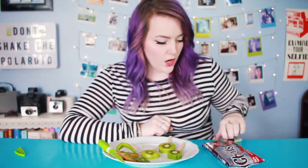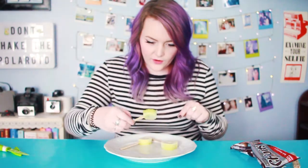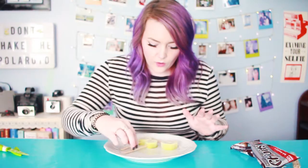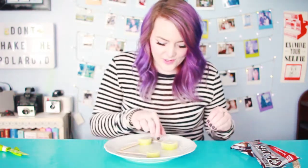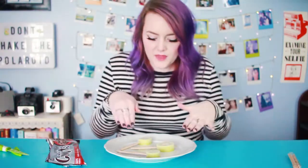Now that all the kiwis are on sticks — they're freaking cute! The instructions say to put them in the freezer before adding the chocolate, and then freeze again after. So I'm putting these in the freezer now. Okay, they're frozen! You can definitely tell, though they're melting fairly quickly. They already look like little ice cream popsicles, which is really cool. Now I just need to quickly melt the chocolate, dip these bad boys in, and put them back in the freezer.